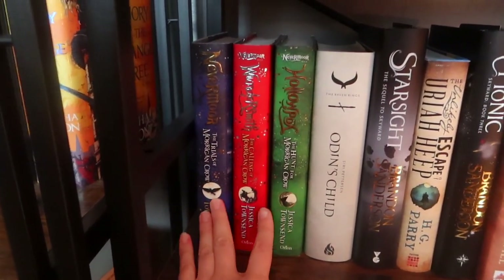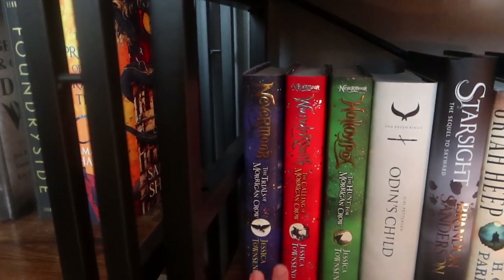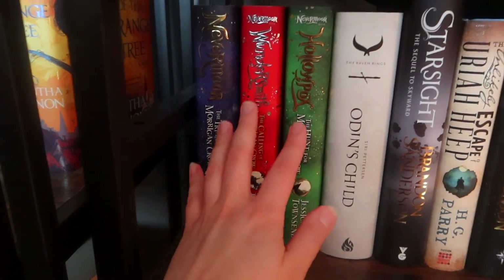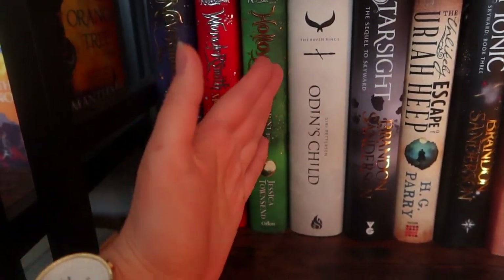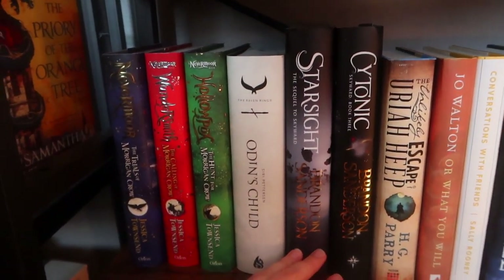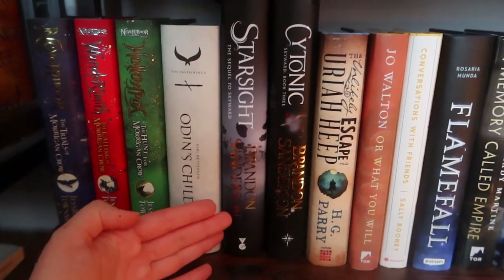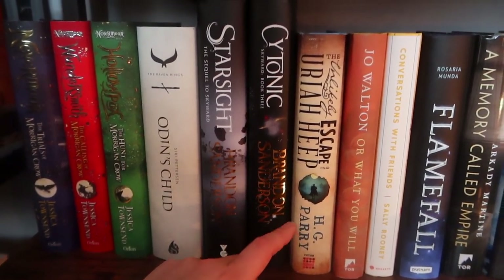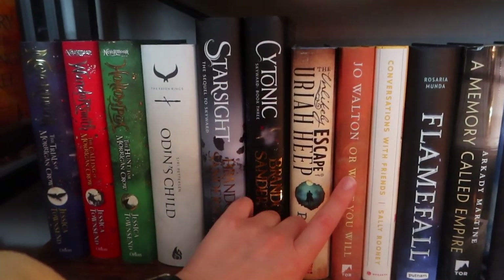Down here are more books of similar size. My Sandersons are split for space reasons — I've read all the Nevermore books but put them here because I ran out of space on my YA and middle grade shelf, which we're not doing today. These are the UK editions, which are gorgeous and very hard to find. Odin's Child was sent to me but I wanted it because Jess Owens talked about it — it's Norse/Viking-y. I loved Skyward last year, but I've heard it gets steadily worse: Starsight is not as good and everyone hates Cytonic, but I have the pretty UK editions. The Unlikely Escape of Uriah Heep is by H.G. Parry, who wrote The Declaration of the Rights of Magicians, which I loved. Then a book caught my eye because the subtitle 'Or What You Will' is the alternate title of Twelfth Night — it doesn't have anything to do with Twelfth Night but it sounded interesting.